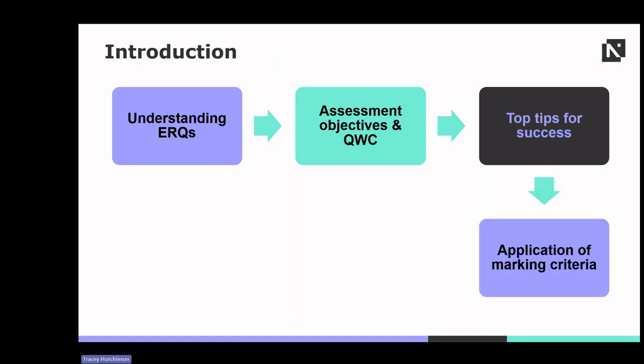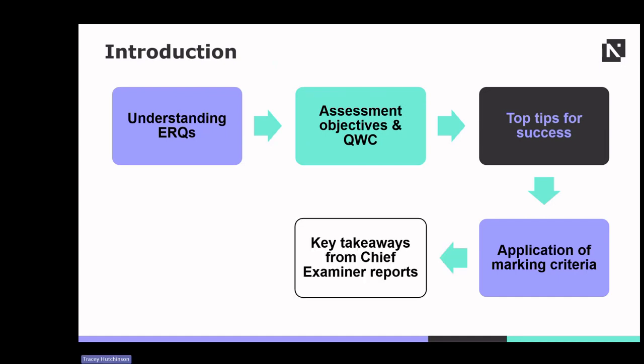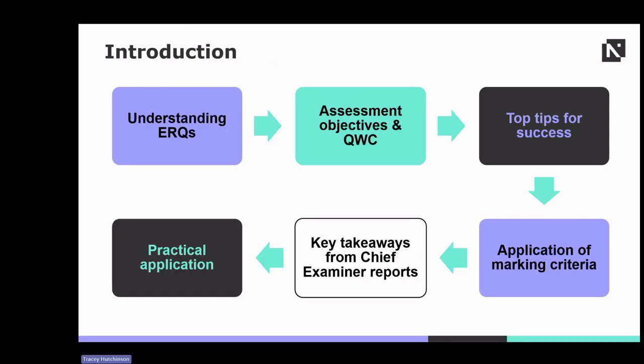How the marking criteria provides a framework for assessing ERQ responses will also be a key area of exploration today. We'll explore key takeaways from the Chief Examiner reports — what the Chief Examiner looks for in student ERQ responses. Theory meets practice as we explore example ERQs together, giving you the opportunity to support your students in applying their knowledge and honing their ERQ skills.